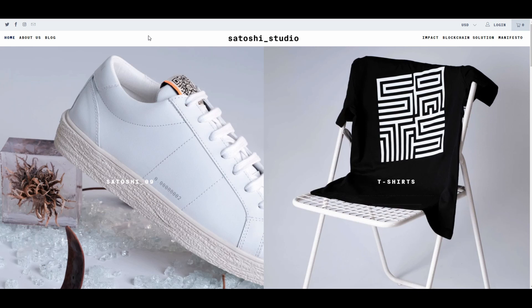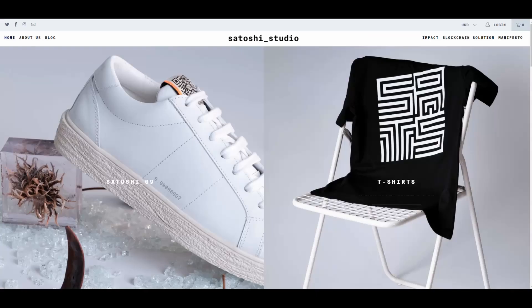Anyway, this Satoshi Studio website has partnered with Ariane, which is a protocol that offers an augmented digital entity to every single valuable object in the world — basically a personal digital footprint for every item. At Ariane, they write: 'We are building a perpetual relationship between brands and owners made of trust, respect, and transparency. We provide valuable objects with an authentic, secure, and augmented digital representation' — in other words, a digital twin. These non-fungible tokens unlock a new paradigm of digital value on top of each item.